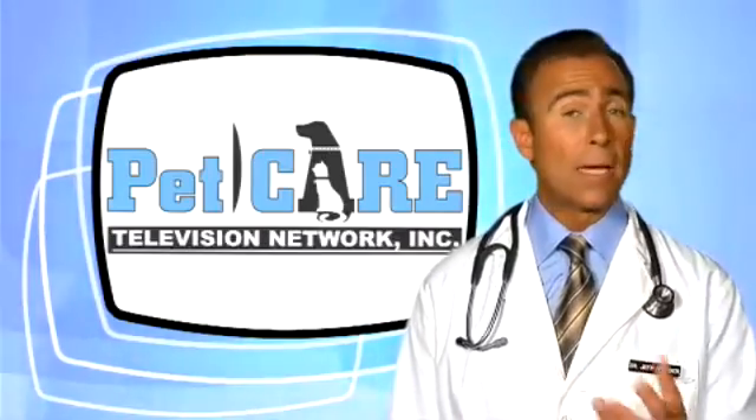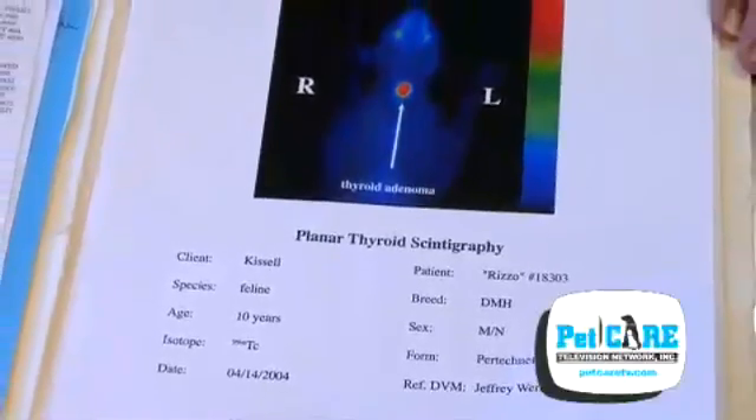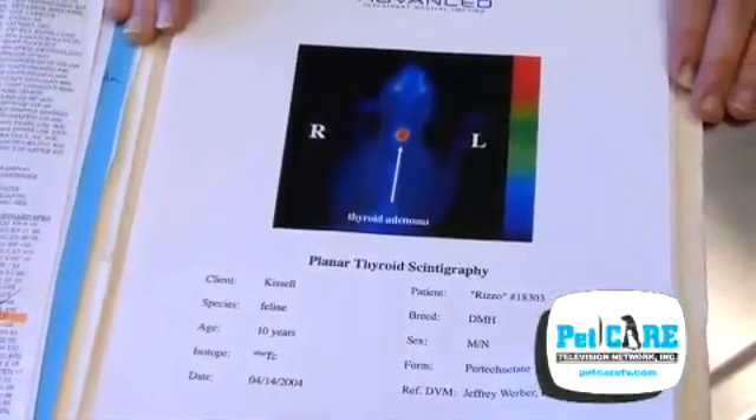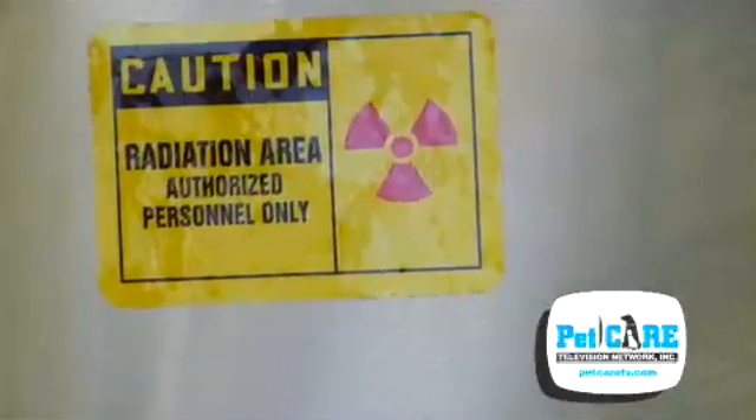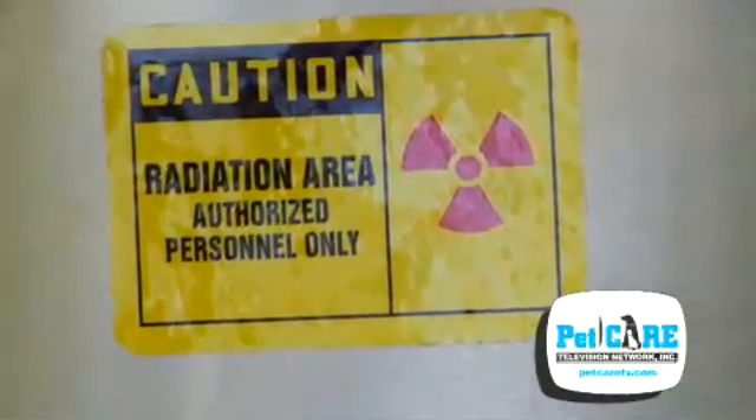If a blood test seems to support the diagnosis of hyperthyroidism and everything else checks out okay, the next step is to consider a thyroid scan to confirm the diagnosis. The scan may not always be necessary but is recommended, especially if the option using radioactive iodine will be chosen.